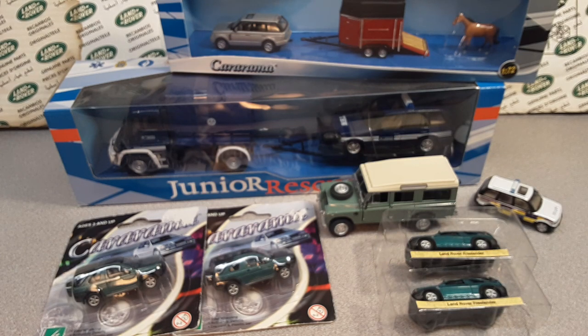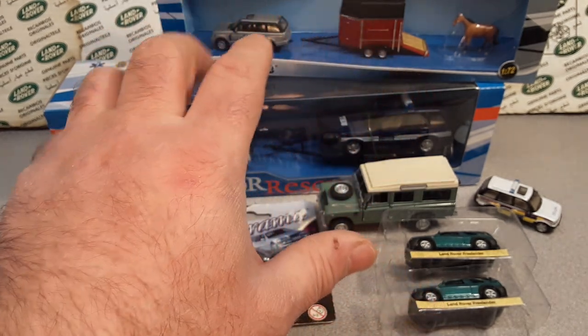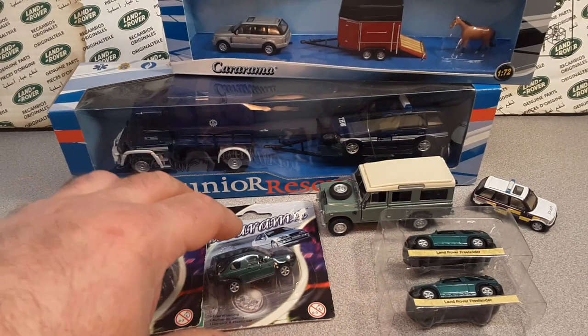G'day, g'day! How the heck are ya? Welcome to Roverland. This is your friend Dano, and I hope you are having a wonderful day today.